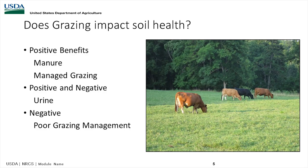Let's talk about how grazing impacts soil health. We have positive benefits from the manure and from managed grazing.